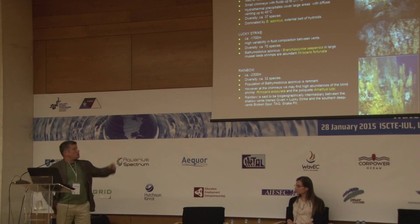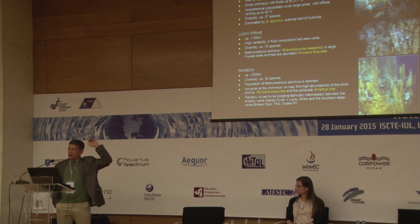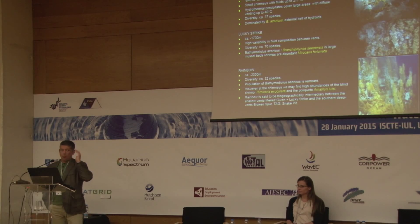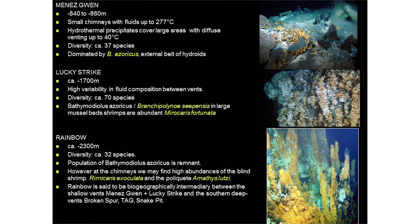All this characterizes different hydrothermal vents in the vicinity of the Azores. Portugal has these places where to go and exploit their biotechnological resources, potentially. We visit yearly three different vent sites, going from north to south: Menez Gwen, Lucky Strike, and Rainbow. They also differ in depth.